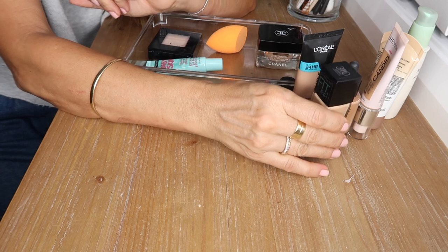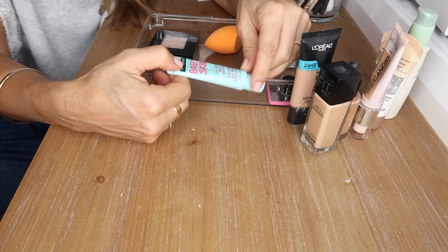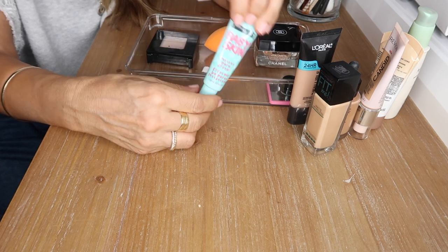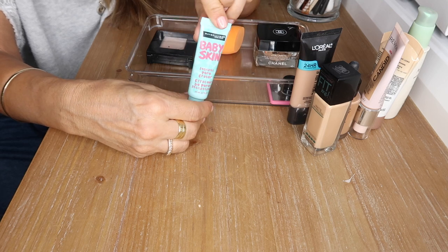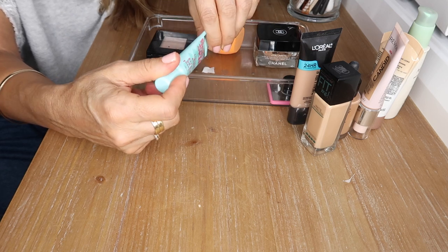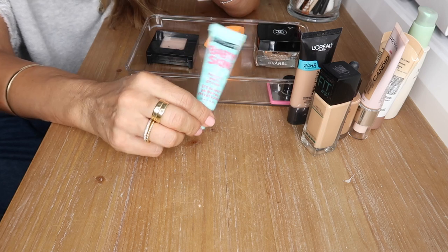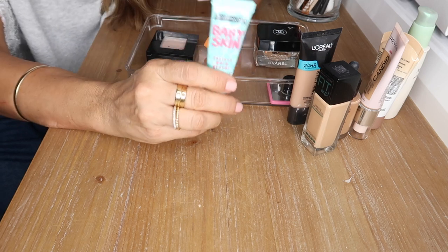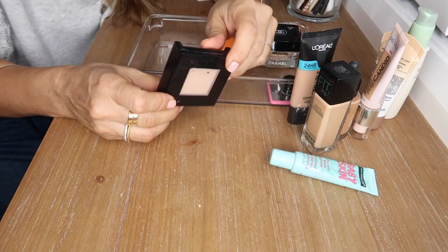This is the Maybelline Baby Skin Instant Pore Eraser — I haven't used it all that much so I can't really recommend or dislike it yet. I need to use it more and get back to you on that one.